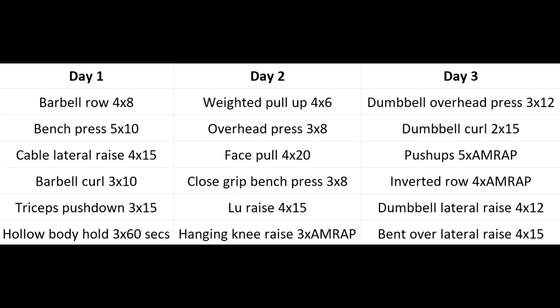On the last day, we're going to do dumbbell overhead press for the front delts again, dumbbell curls for the biceps, push-ups five sets to failure for the chest, triceps, and shoulders, inverted rows four sets to failure for the lats - and this is really good for the biceps and forearms as well. The last two exercises you can superset: dumbbell lateral raises for the side delts and bent over lateral raises for the rear delts.